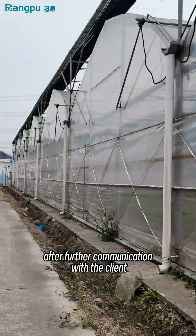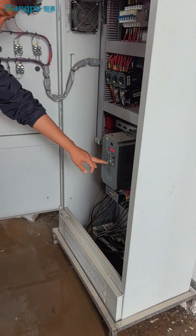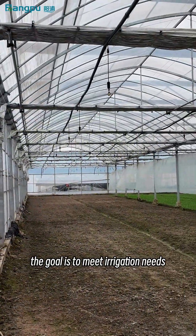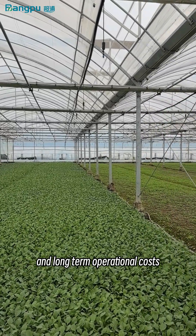After further communication with the client, our engineers proposed an initial upgrade plan, optimizing the pump configuration and introducing an intelligent control system. The goal is to meet irrigation needs while reducing energy consumption and long-term operational costs.